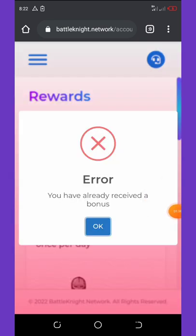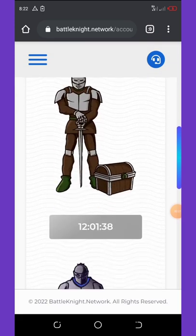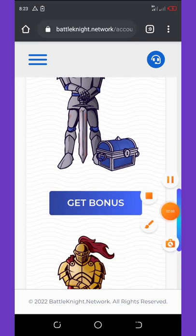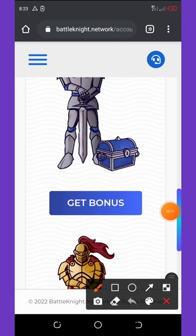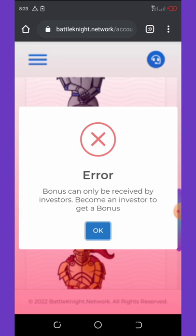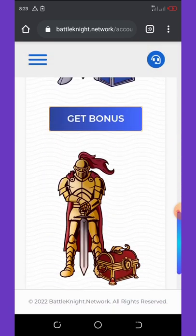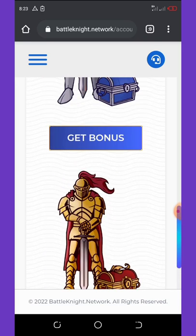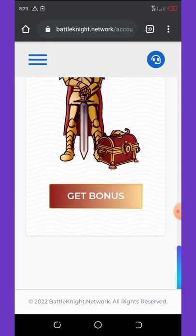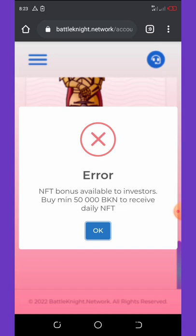Scroll down and click on 'Get Bonus.' I've already received the bonus, so you only have 12 hours before you can come back. This get bonus button only has three claims per 12 hours. The second bonus says it can only be received by investors — you need to become an investor to get it. I'm not eligible because I didn't invest anything or buy any coins.